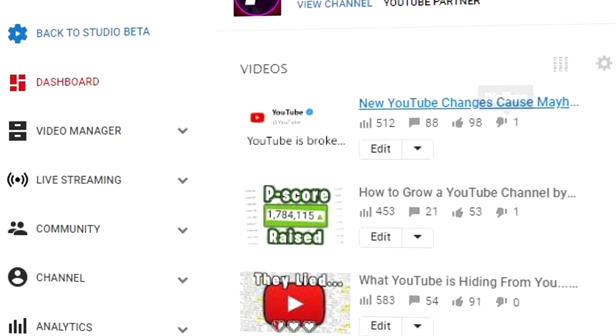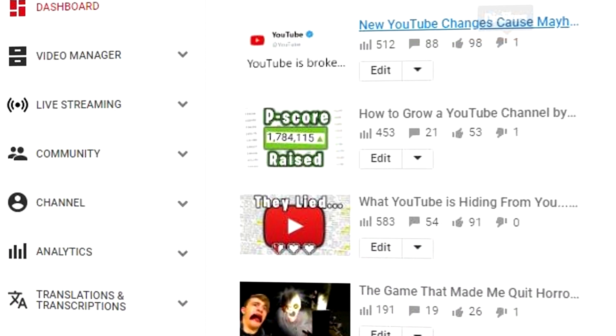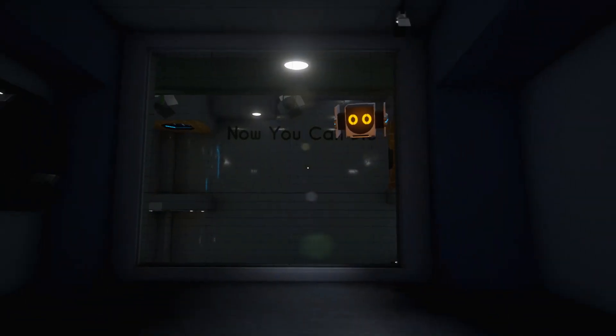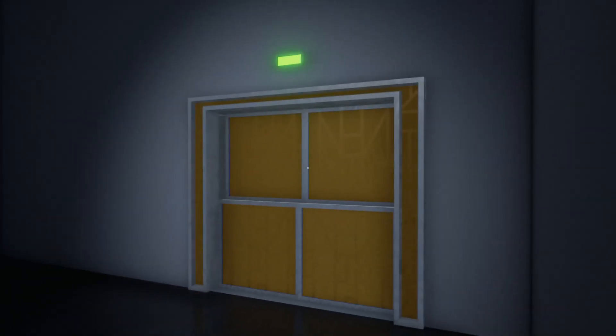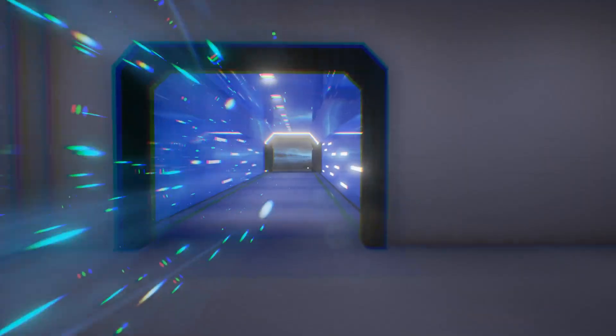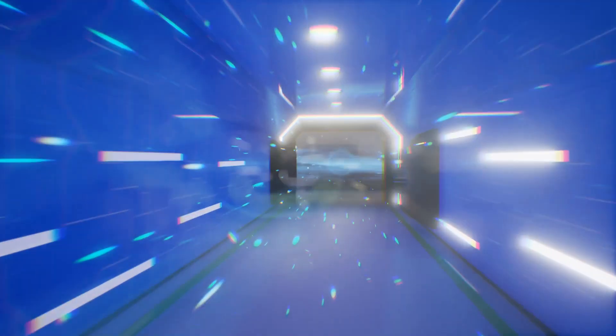So let's just take a look at this beautiful page for a minute and soak in how smoothly this ran. I'm going to miss you. Anyways, that is getting replaced by the new YouTube Studio, which looks way better.